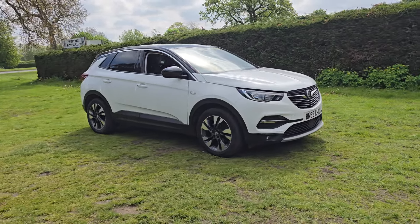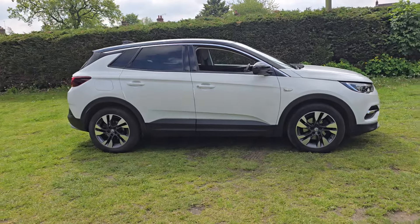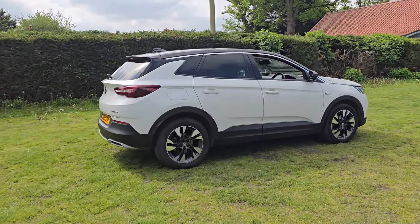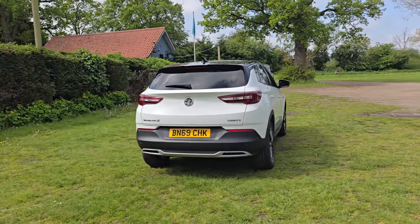Welcome to Breckland Vehicle Specialists. Just doing a quick walk around video of the Vauxhall Grandland X we've had just come into stock. It is the automatic and it's done just 42,000 miles. It's in lovely condition for its age and mileage.